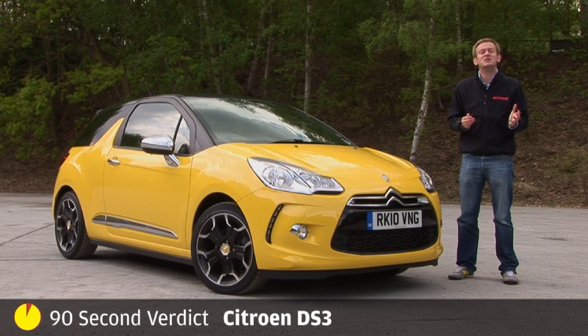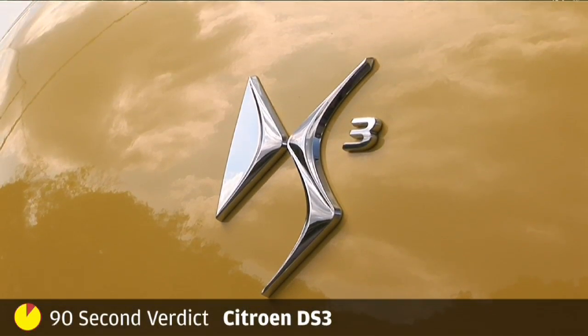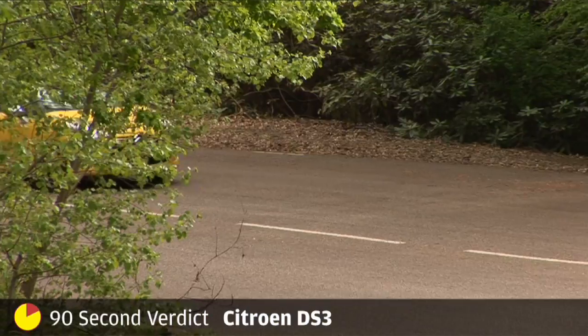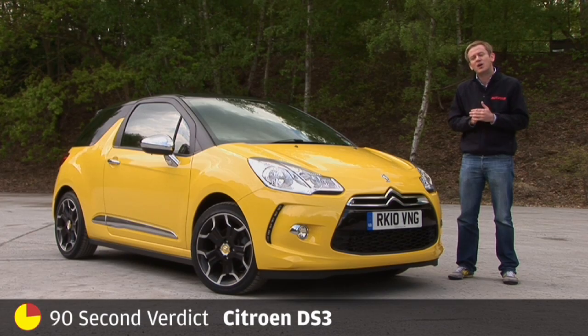The Citroën DS3, which sees the French marque bringing back its iconic DS badge in an effort to capitalise on the market for premium small cars — for so long dominated by the Mini, but also now the Fiat 500. Although the range starts with a 94hp 1.4, this is the range-topping 154bhp 1.6 turbo.